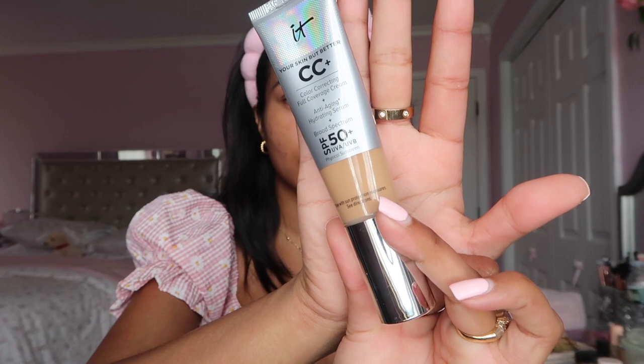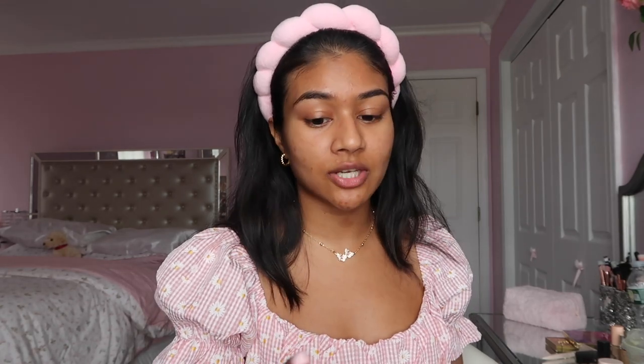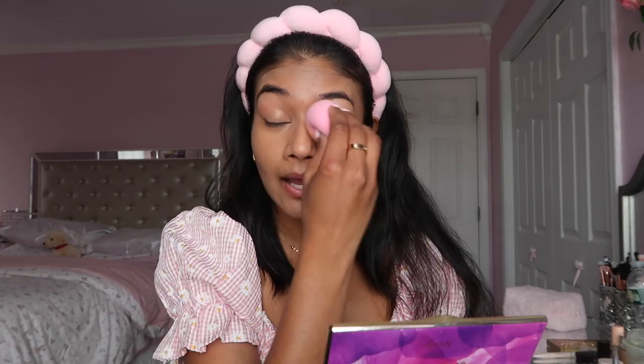For the summertime I really love using a very light coverage, glowy type of base. I've been obsessed with the IT Cosmetics CC Cream in the shade tan. This is the greatest foundation, CC cream, BB cream - whatever you want to call it - I've ever used on my skin. It covers stubborn marks and pimples, it hydrates my skin, gives me a healthy glow, and it has sunscreen in it, which is a total must for summertime. It's also buildable, which I really like.